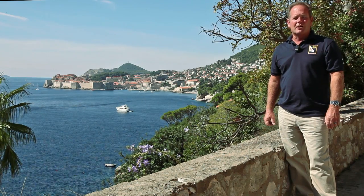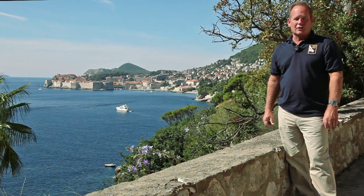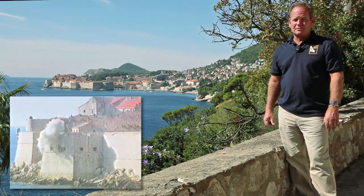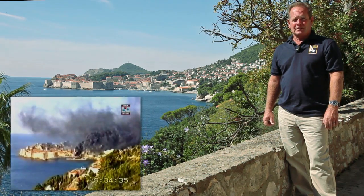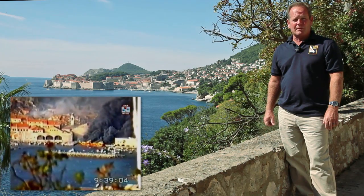The Old City of Dubrovnik is amongst the most beautiful in all of the Adriatic, but this scene once wasn't so idyllic. In fact, Dubrovnik was under siege for many months beginning in October of 1991. Subsequently, the waters around Dubrovnik still contain the explosive remnants of war.